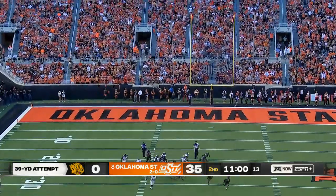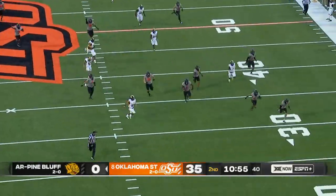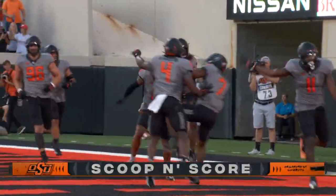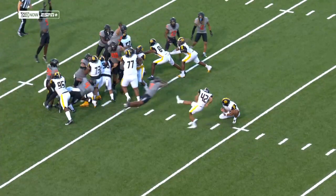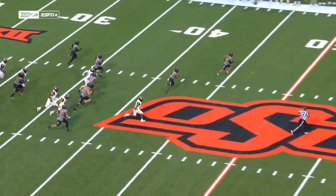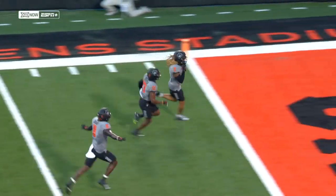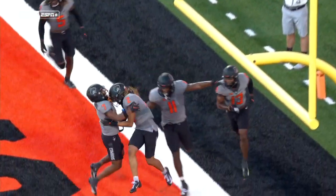39-yarder blocked, picked up — the Cowboys' Corey Black, hit by the turf monster but can't be stopped. Another special teams touchdown for the Oklahoma State Cowboys. Christopher Thompson didn't get a lot of hype on that football. The offensive line for the Golden Lions got knocked back a bit, making it a little bit easier to get that block, and after that it's just a scoop and score. The difference in special teams from the levels of football is just so vast.